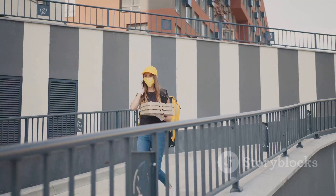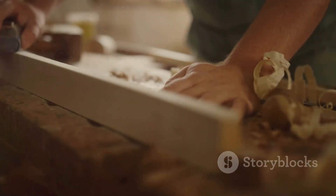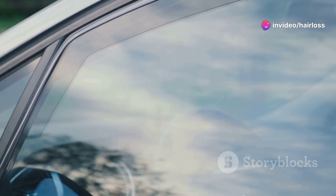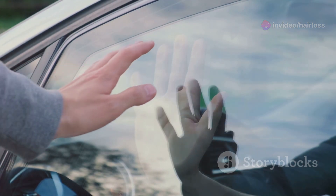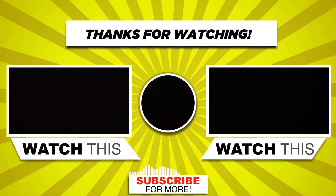So, my advice? If you're considering the GroBand Pro, proceed with caution. There are no guarantees, and it might just be another expensive gadget collecting dust. Thanks for tuning in and don't forget to hit that like button if you found this helpful. Subscribe for more honest reviews and see you in the next video.